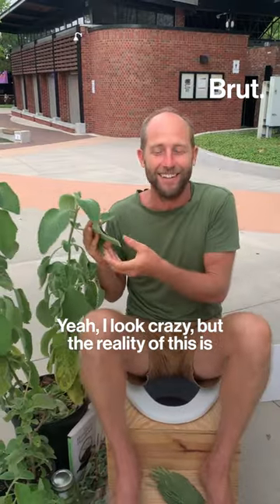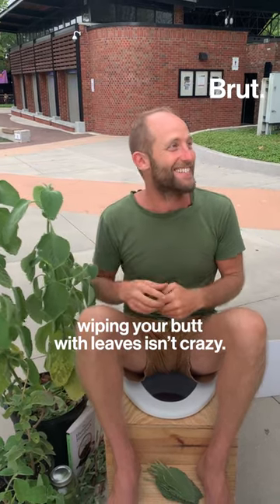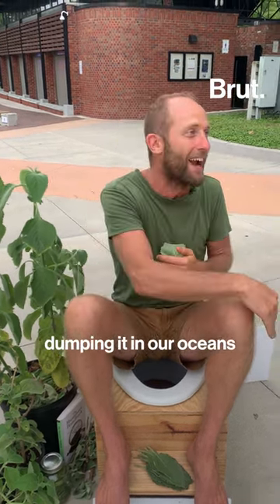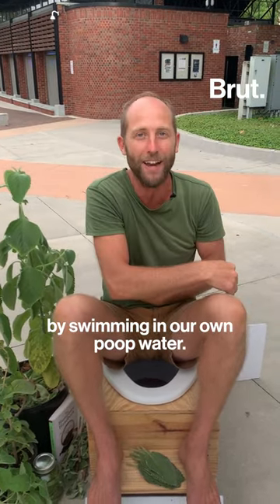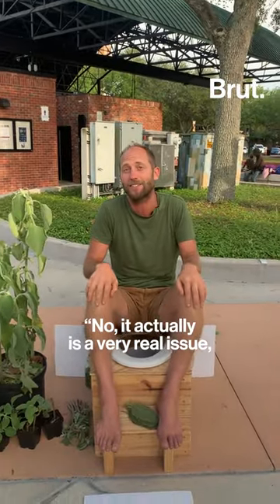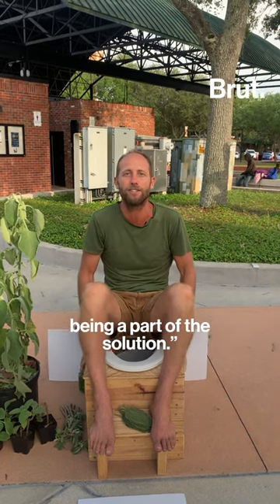I look crazy, but the reality is wiping your butt with leaves isn't crazy — not compared to pooping in clean water, polluting all that water, and then dumping it in our oceans and making ourselves sick by swimming in our own waste. Here in Florida, it contributes to red tide. This is my way of saying it actually is a very real issue, and this is one way of being a part of the solution.